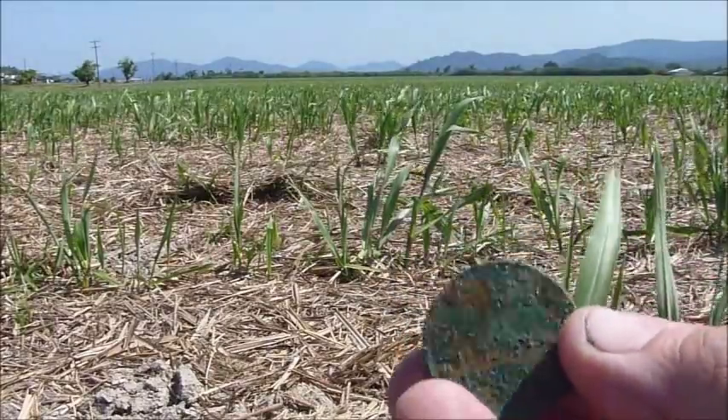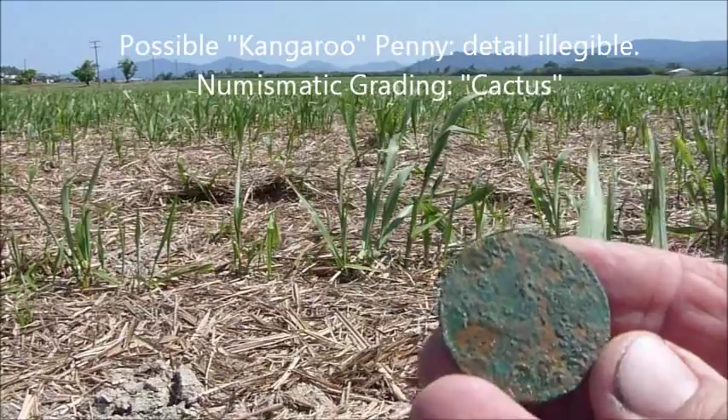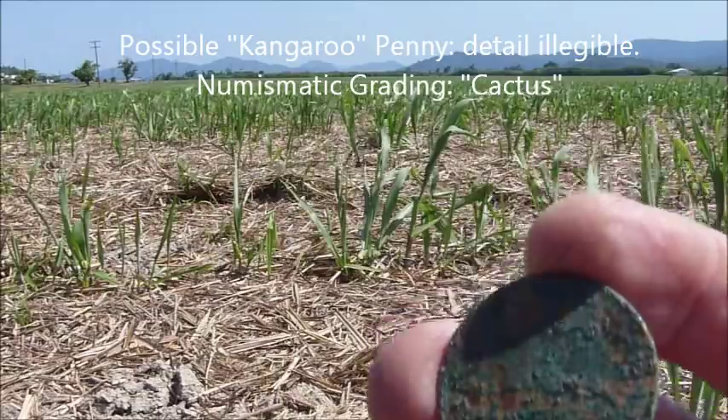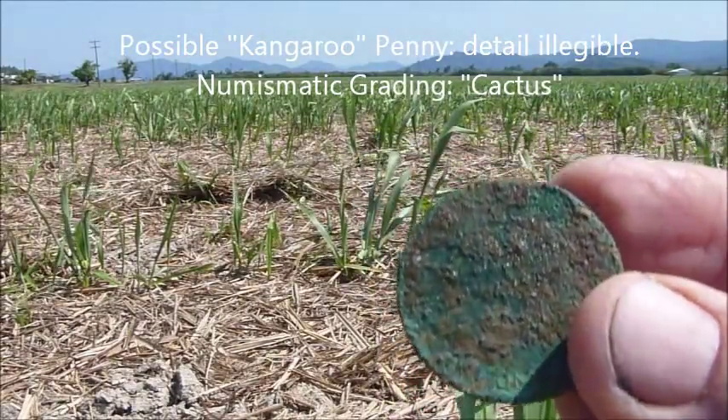The coin hasn't been kind to this poor old girl — it's just basically a disc. There is some lettering on the outside so I might be able to get the monarch, but I don't hold much hope for getting a year off it. But anyway, never mind — I've saved it from oblivion. Move on to the next one.